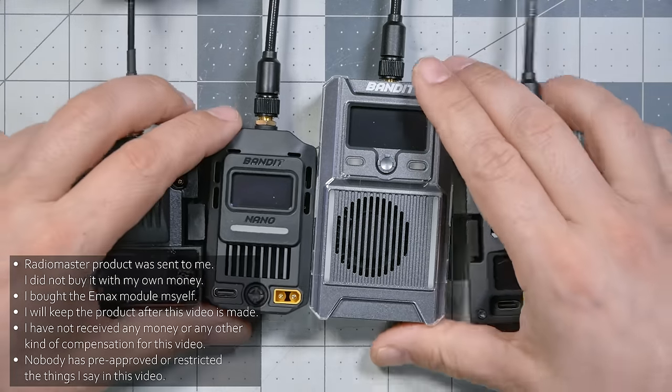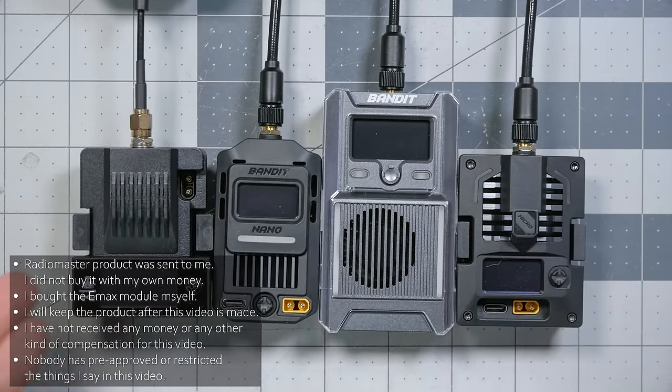It just so happens that 900 megahertz ExpressLRS has never been as popular as 2.4 gigahertz. But all that may be about to change with the release of this hardware — these are all 900 megahertz ExpressLRS modules, and I think it's time we ask: is it time for 900 megahertz holdouts to switch to ExpressLRS?